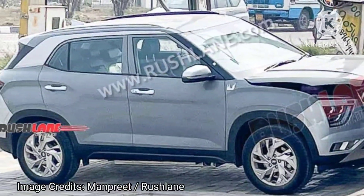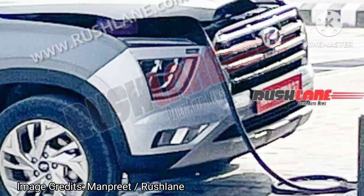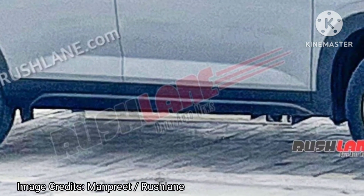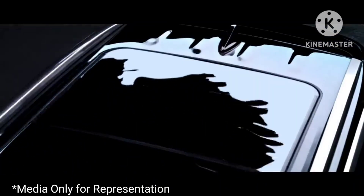Tata follows the same strategy for its entire EV lineup. Mahindra employs a similar strategy with its XEV400 and soon-to-be-launched XEV800. It seems like Hyundai is getting ready to offer a new EV based on this similar strategy.